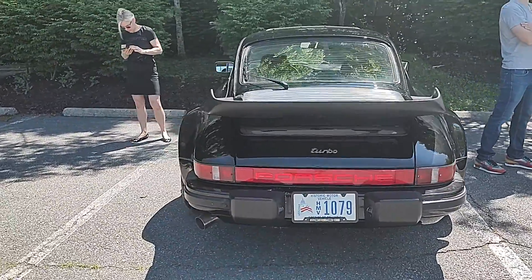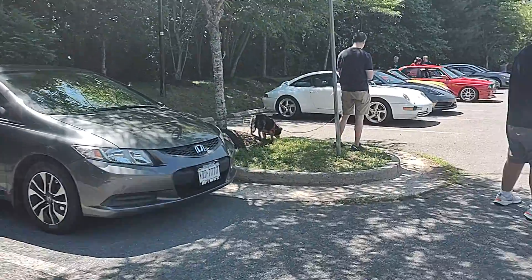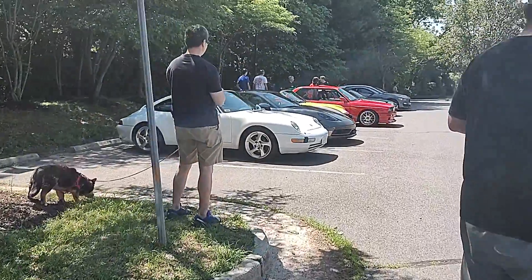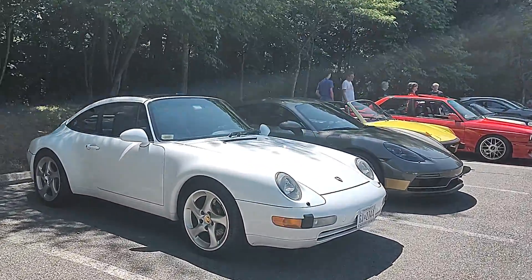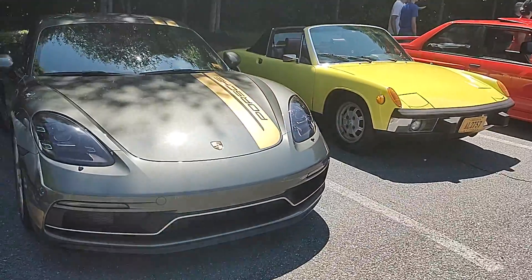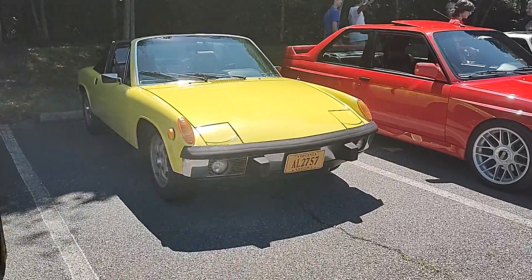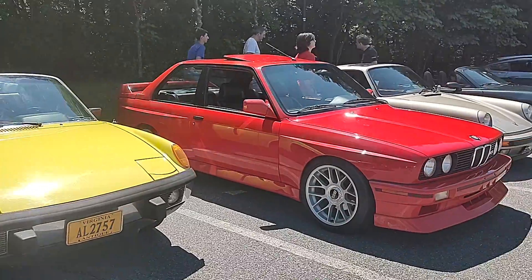Beautiful turbo here from a buddy of mine — he used to have a Renault R5 Turbo that I reviewed elsewhere on YouTube, just search Driving Ivan. Earlier 964 there you go, and a 914 which I just purchased — a very crazy 914, check that one out.